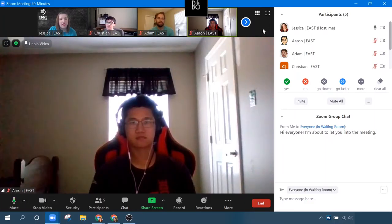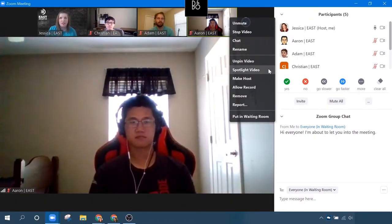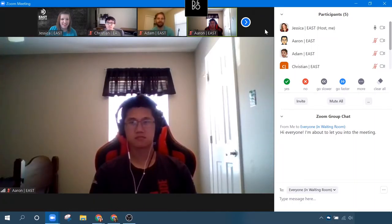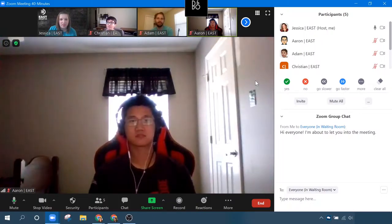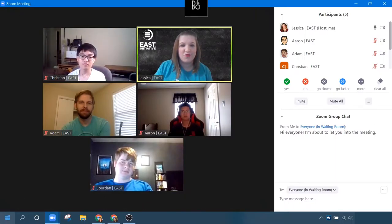However, there is a way for the host of a meeting to spotlight a video, which is essentially the same thing as pinning the video, but it spotlights it for everyone. I can click Aaron as the spotlight video, and now everyone should see Aaron as the main window in their screen if they're on speaker view. I'm going to cancel the spotlight video and jump back into gallery view because that is my preference.